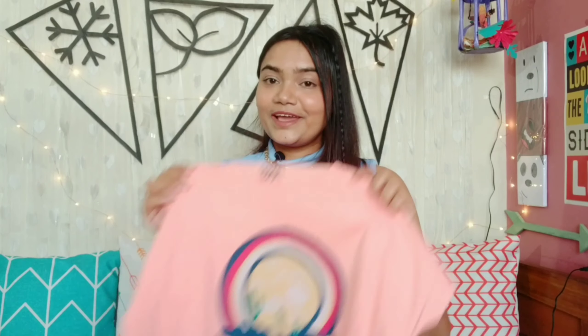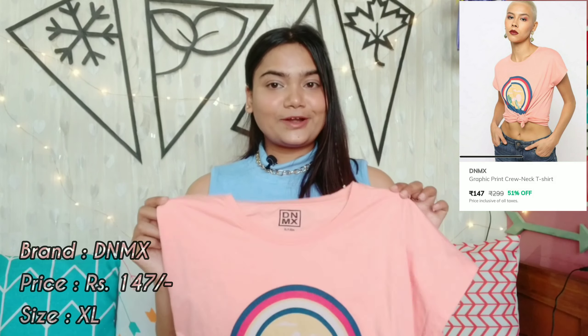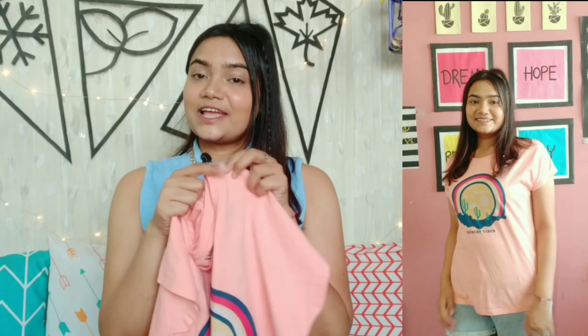Our next t-shirt is a very sweet peach color t-shirt by the brand DNMX, in size XL, and I got it for just Rs. 147. You get a round neck, half sleeves, and it is a full length t-shirt. Just look at the print — it is a very sweet circle design with a sun and a cactus, and the cactus is actually glitter so it shines a little bit. It is a desert vibes print. The material is 100% cotton — appropriate for summer, you will feel very comfortable. You can style it with shorts, skirts, and jeans.